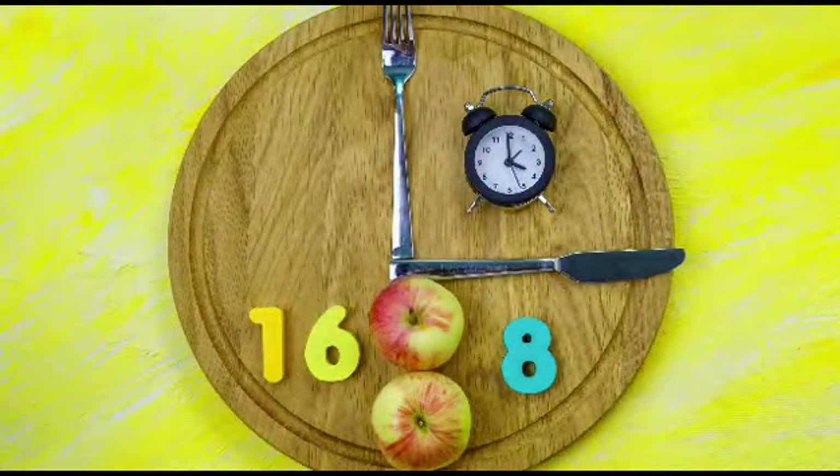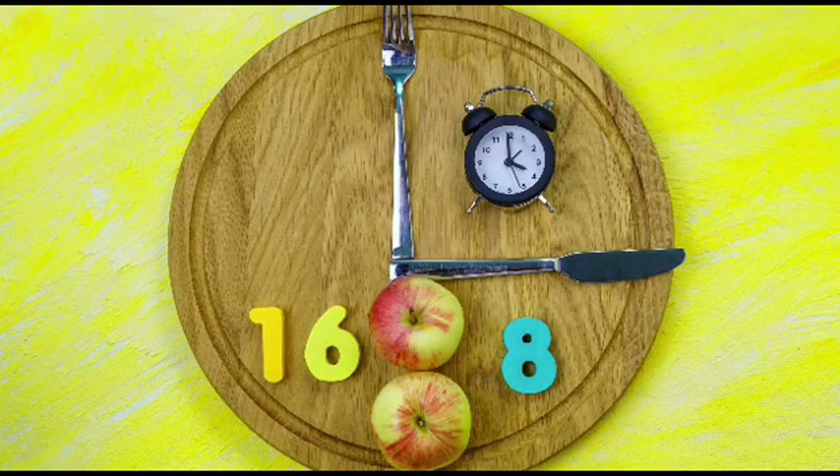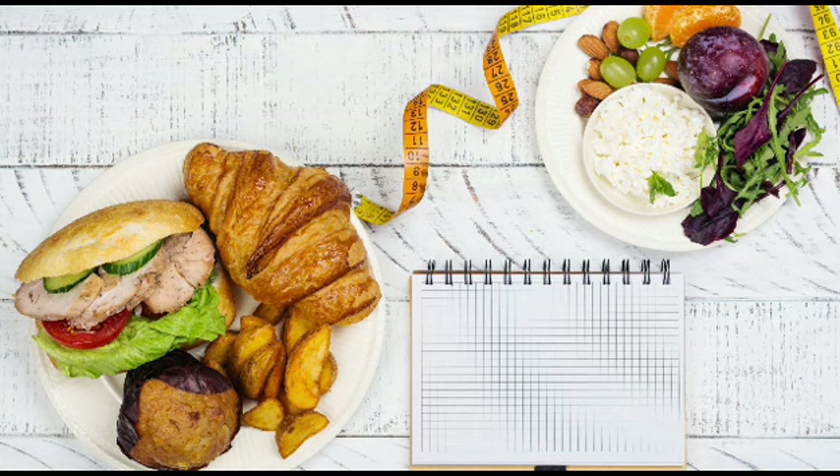Different Methods of Intermittent Fasting. The 16:8 Method involves fasting for 16 hours and limiting eating to an 8-hour window each day. The 5:2 Diet involves eating normally for 5 days a week and restricting calorie intake to 500–600 calories on the remaining 2 days.